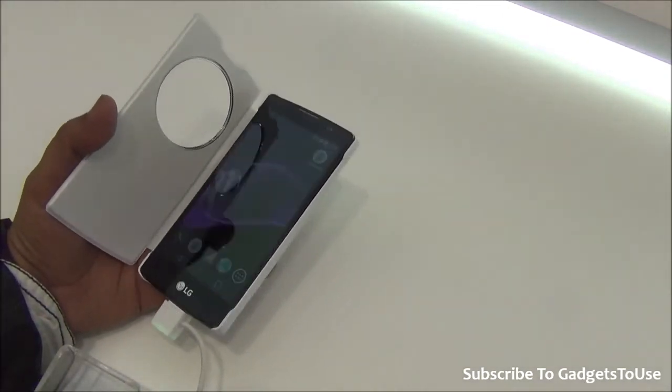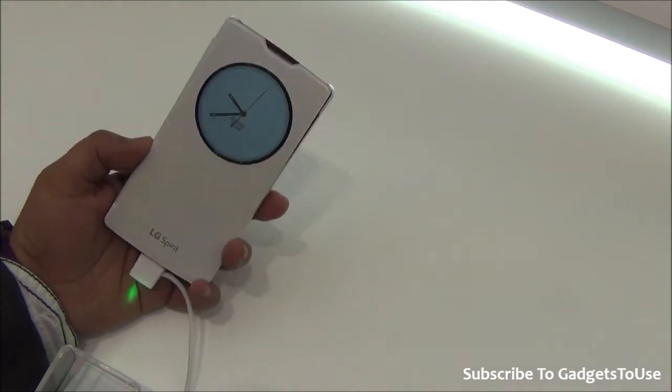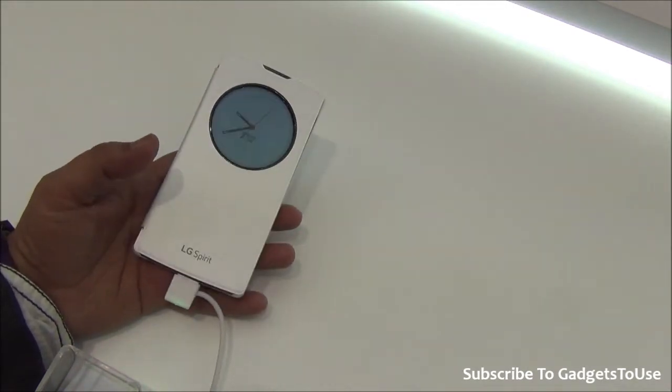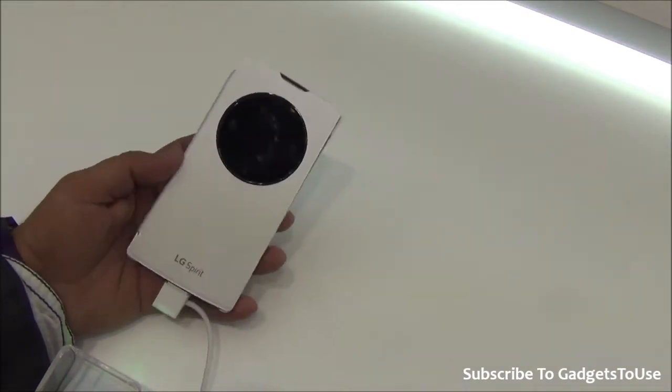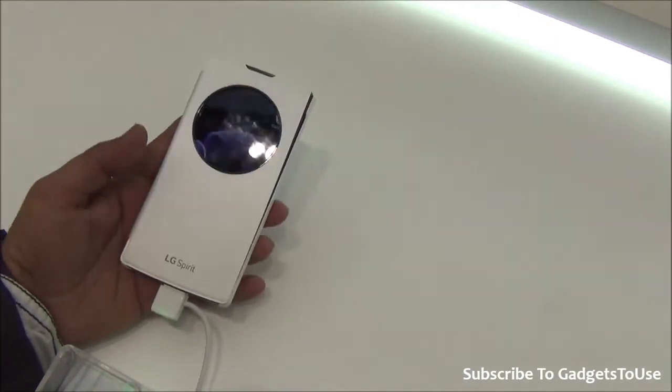Hey guys, this is Abhishek from Gadgetsviews.com and today we are here at the LG booth at Mobile World Founders 2015. We have this new phone with us which is the LG Spirit LTE phone which is going to come to India very soon, and we have the flip cover — the circle view flip cover — for this particular phone.